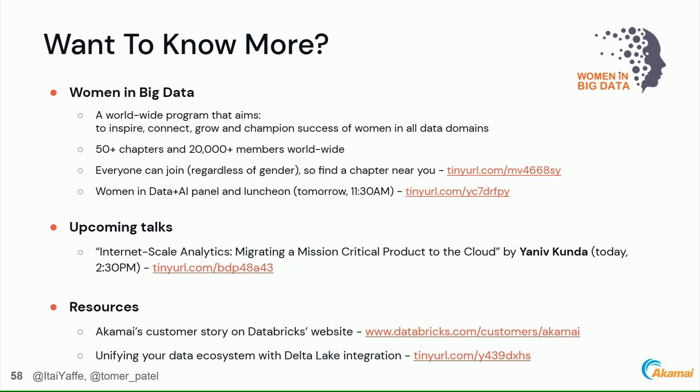Two things we care about: Women in Big Data is a worldwide program to inspire, connect, grow, and change the success of women in all data fields — over 50 chapters worldwide, everyone can join. There's also a Women in Data and AI panel tomorrow at 11:30 AM. In about 30 minutes our colleague will be presenting how we migrated our system from on-premises to the cloud in room 2.13. We also have an Akamai customer story on the Databricks website and a blog post co-authored with Databricks about unifying your data ecosystem with Delta Lake integration.